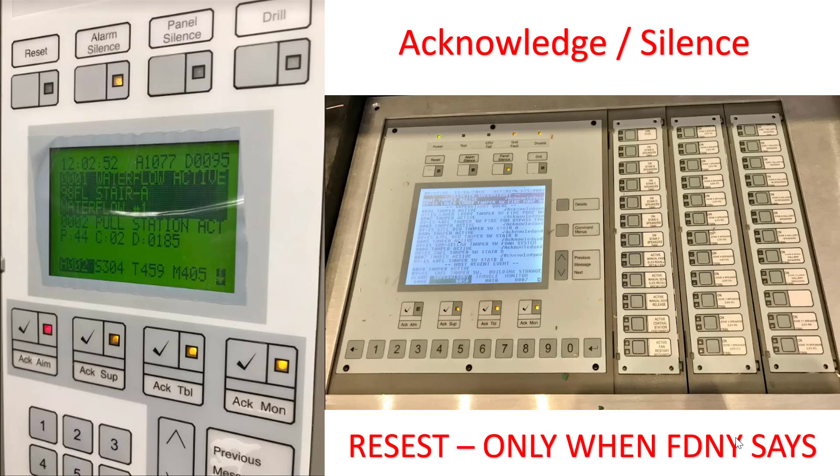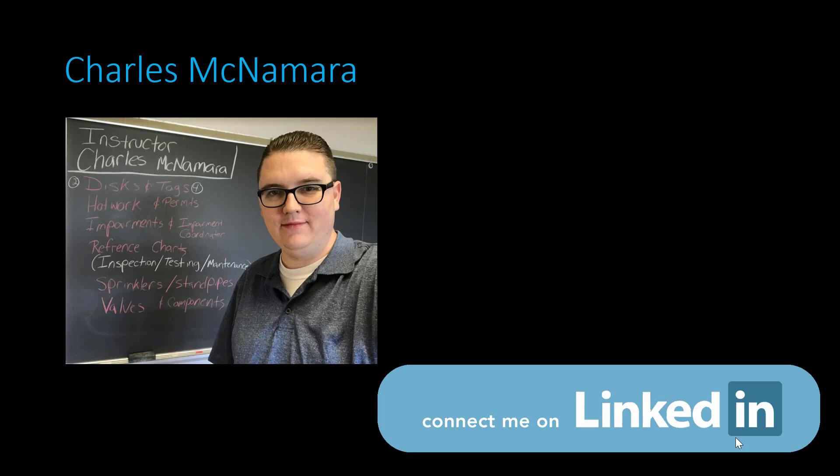You can acknowledge and silence, but you cannot reset the system. The only time you can reset the system is when the fire department says it's authorized. It's important to know your building system, as there are many different vendors and types of Class E fire alarm systems, but the typical buttons you will deal with are acknowledge, silence, and reset. My name is Charles McNamara. I hope you found this information helpful — feel free to connect with me on LinkedIn. Have a great day and good luck on your exam.